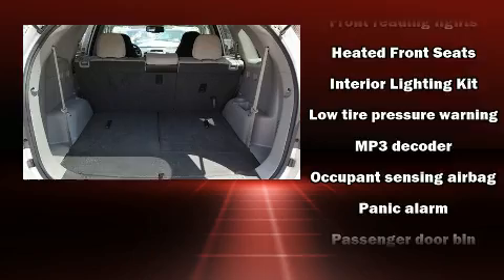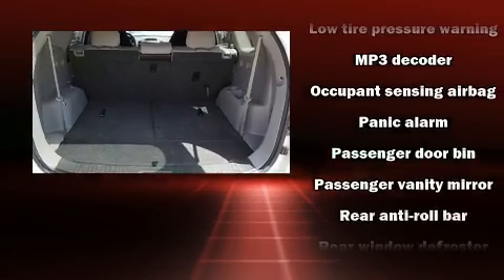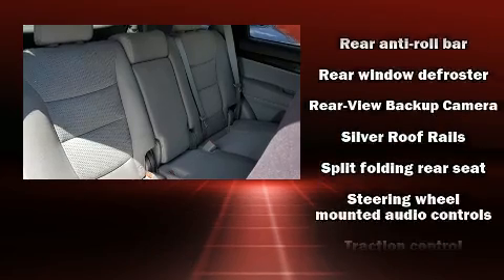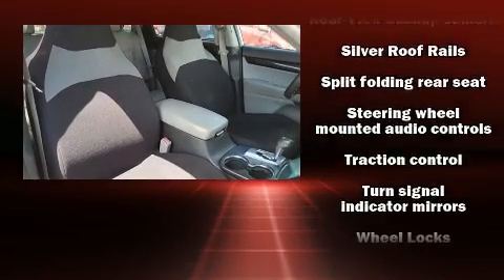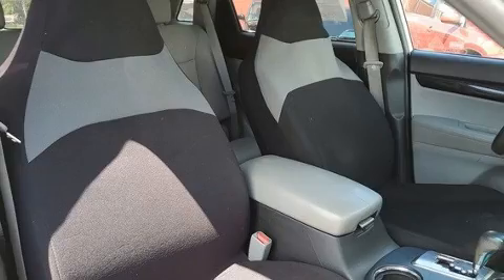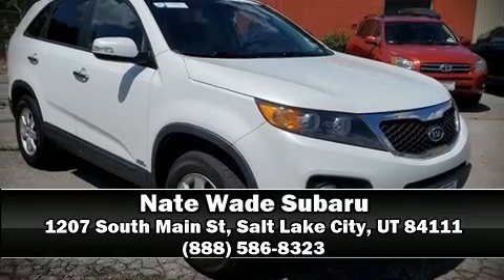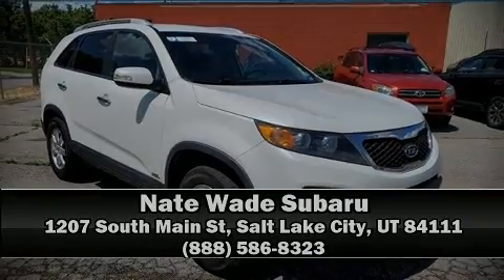Sophisticated all-wheel drive technology maintains a firm grip on the road. A Carfax history report provides you peace of mind by detailing information related to past owners and service records. Stop by our dealership or give us a call for more information.